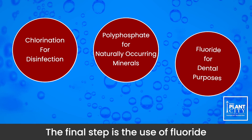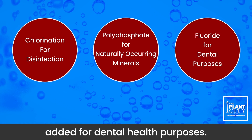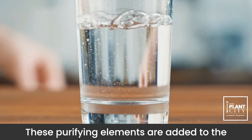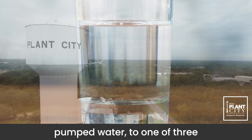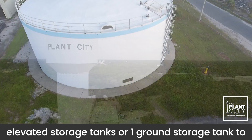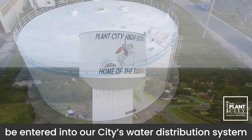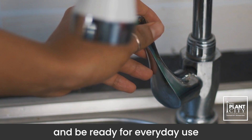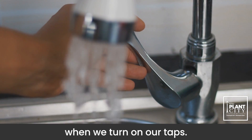The final step is the use of fluoride, added for dental health purposes. These purifying elements are added to the pumped water into one of three elevated storage tanks or one ground storage tank, to be entered into our city's water distribution system and be ready for everyday use when we turn on our taps.